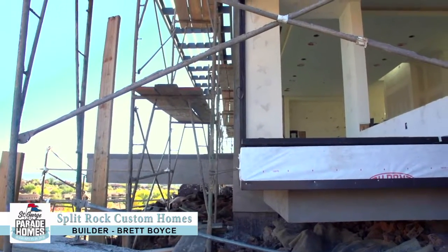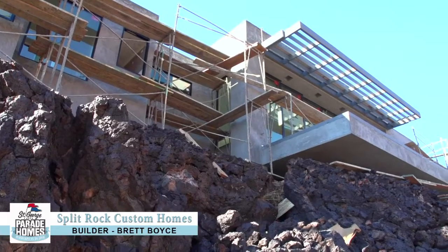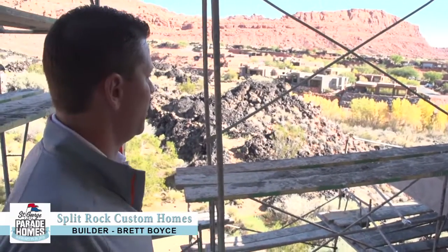As always, we love our homes that we build to feel like you just picked them up and set them down in their natural environment. And we're perched out — if you look at some of these cantilever patios, we're perched over the lava. And it's like floating out there into the open.